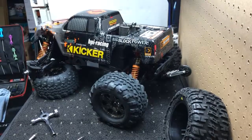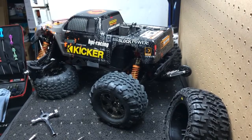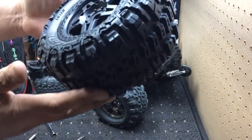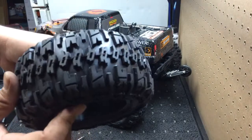Hello YouTubers, I'm back again, just posting a quick video on my new purchase. Just picked up the new Proline Trenchers — very, very nice tire, actually very impressive tire.